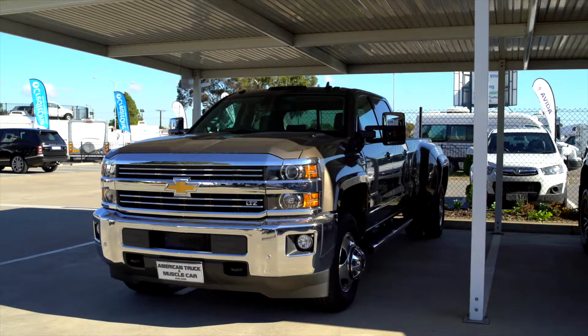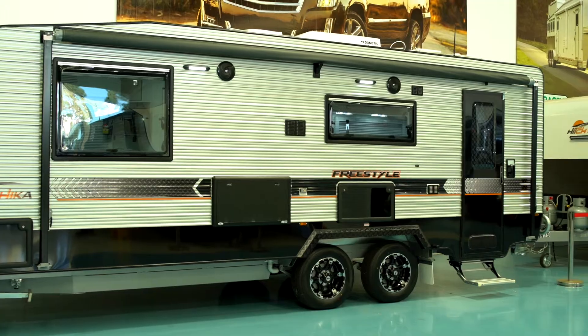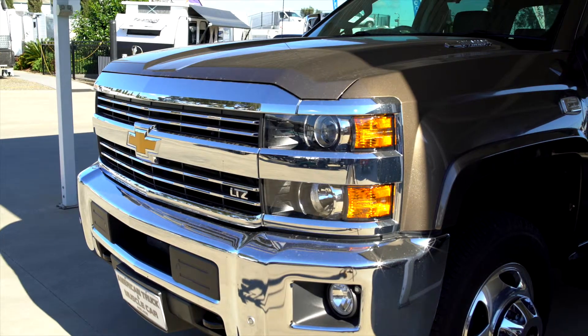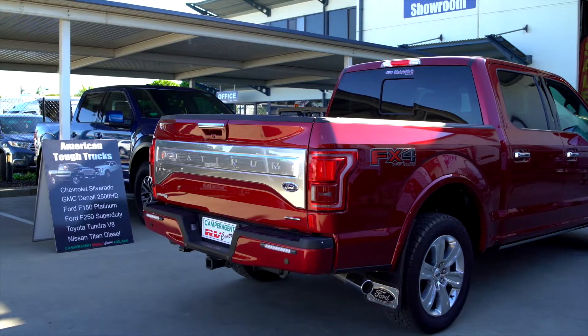We started selling American trucks about eight or nine years ago. My brother and I have always been big fans of the big American utes and they've got such great tow capacities and payload. These days with the weight of the caravans growing, we've had an increasing number of people looking to upgrade their tow vehicles. So we started stocking Chevrolet Silverado, GMC Denali, and Ford Super Duty.